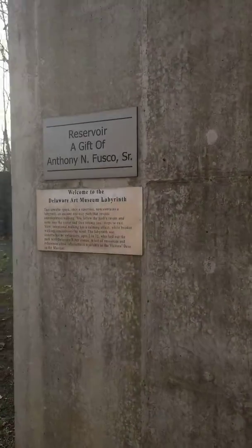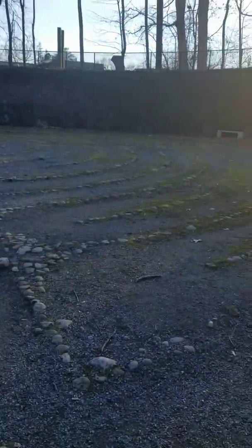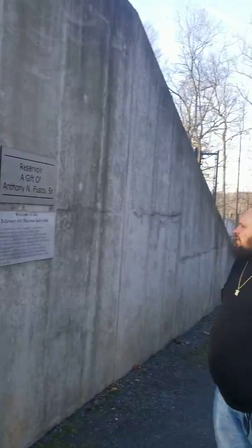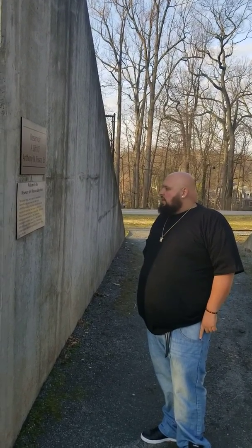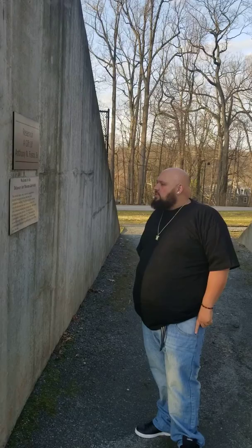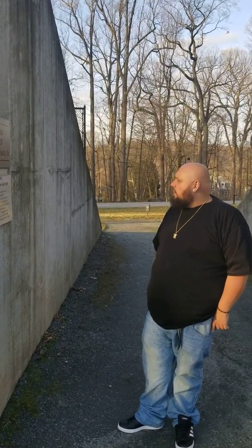Welcome to the Delaware Art Museum labyrinth. This circular space, once a reservoir, now contains a labyrinth — an ancient one-way path that invites contemplative walking. You follow the path, twist and turn into the center, and then retrace your steps to exit. Slow, intentional walking has a calming effect, while brisker walking concentrates the mind. Well, I ain't walking circles around it all day.